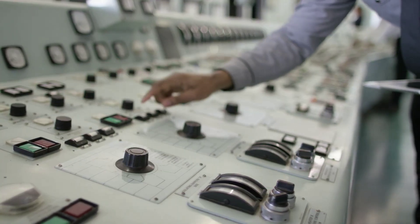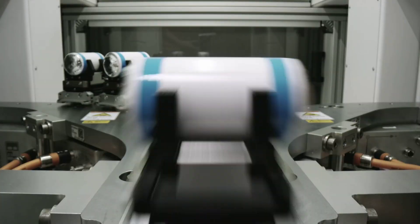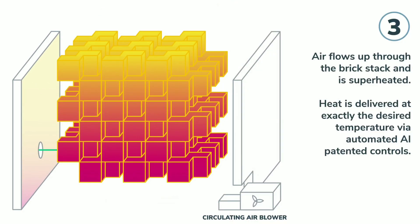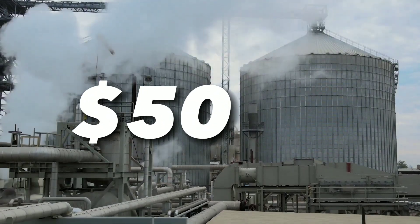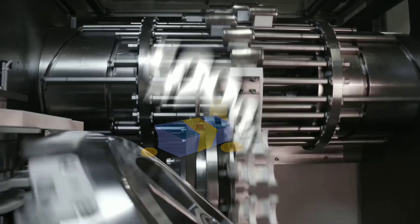So why is Rondo's thermal battery better than conventional battery storage? Let's look at some key factors. Cost: Rondo's thermal battery is much cheaper than lithium-ion batteries, as it uses common materials such as bricks and steel and does not require complex manufacturing processes or maintenance. According to Rondo, their thermal battery costs less than $50 per kilowatt-hour of storage capacity, compared to $200–$300 for lithium-ion batteries.